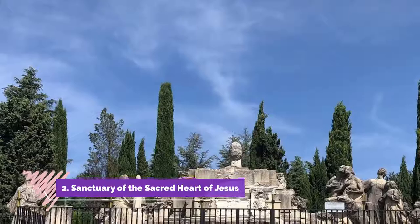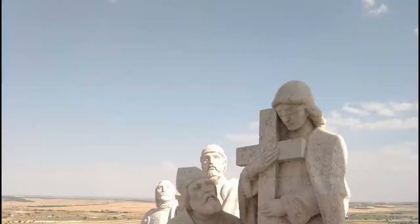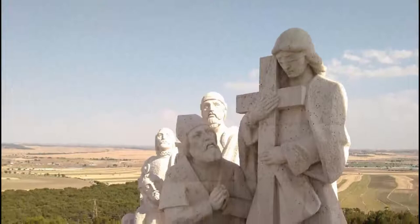Number 2: Sanctuary of the Sacred Heart of Jesus. Located on the top of a hill in what is considered the center of Spain, it is essentially attached to a huge statue of Jesus which can be seen from miles away. The whole place is called Cerro de Los Angeles.